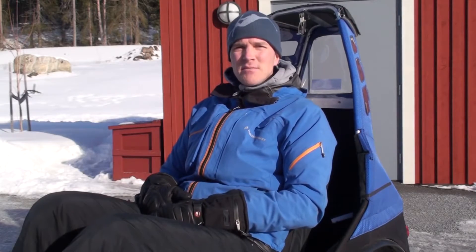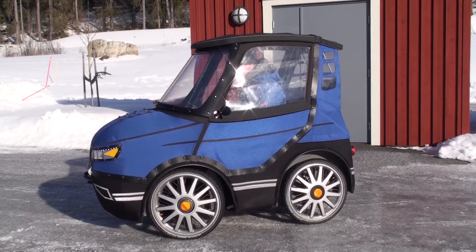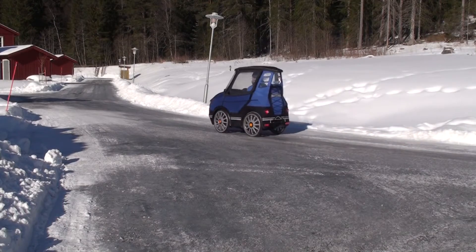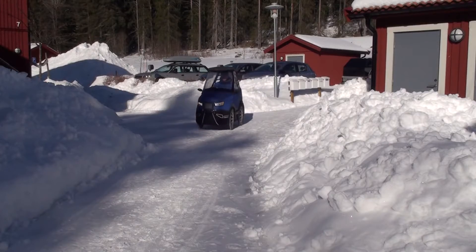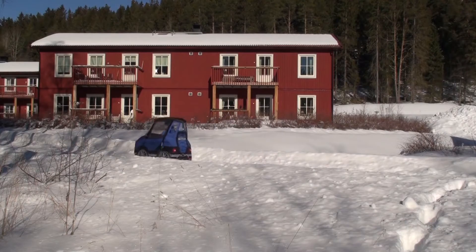Hi, my name is Michael and I am the designer of Podride. The basic idea with Podride is to have a weather protected and more comfortable bicycle. My solution is this four-wheel, fully covered bicycle car.